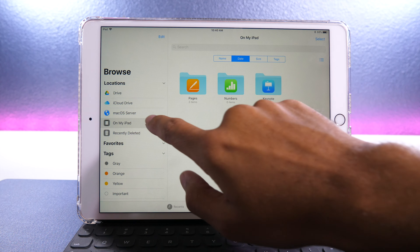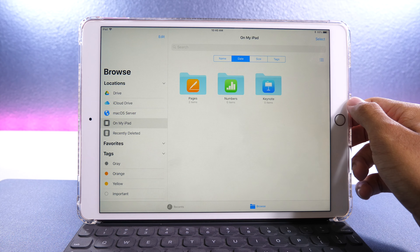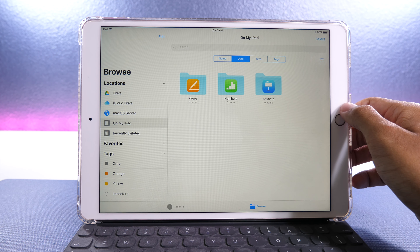The files app still does not allow anyone to open the OS server menu, but when Apple updates that, I will put out a video on how all that will work.